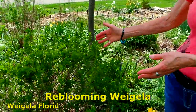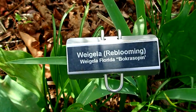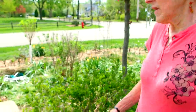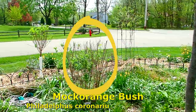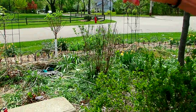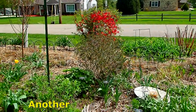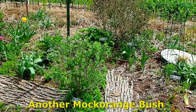This is a Weigela plant — however you pronounce it. This is a reblooming one, so once it blooms in the spring, trim back the part that bloomed and it'll bloom again before fall. And then you also have a mock orange back there. The smell of that is absolutely wonderful. Oh, there's also a Weigela back there — and yes, there's the mock orange. So they're wonderful.